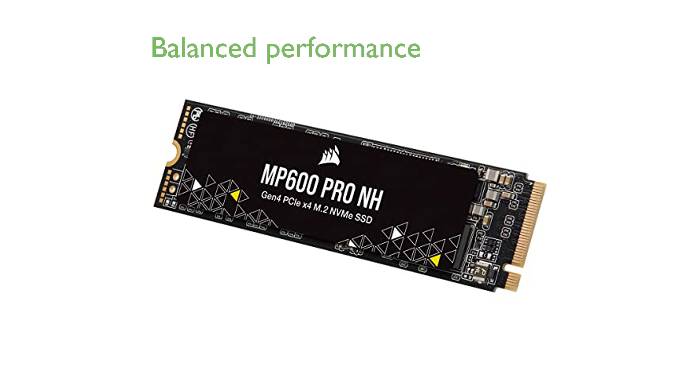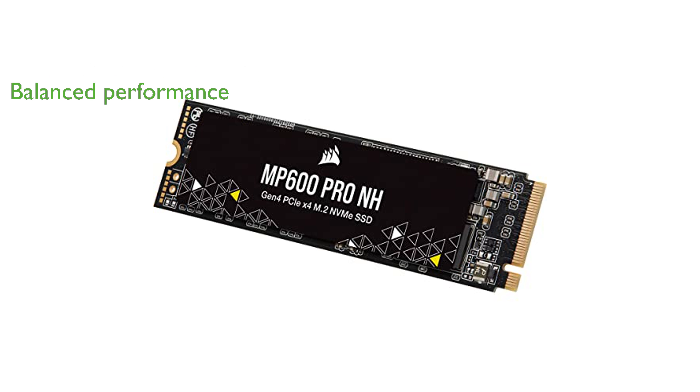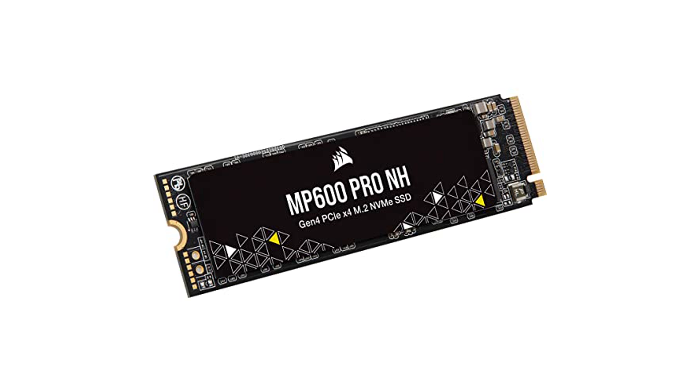High-density TLC NAND flash memory provides a balanced mix of performance and durability, making it suitable for long-term use. The compact M.2 2280 form factor makes it easy to fit into a wide range of systems without taking up much space.